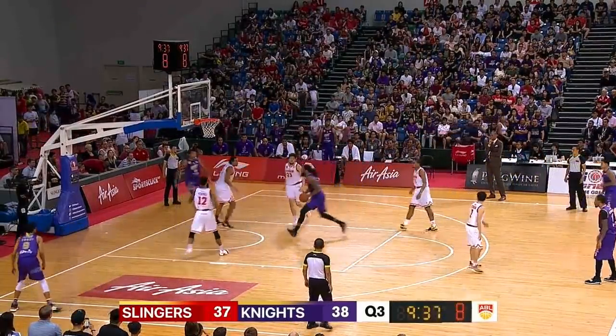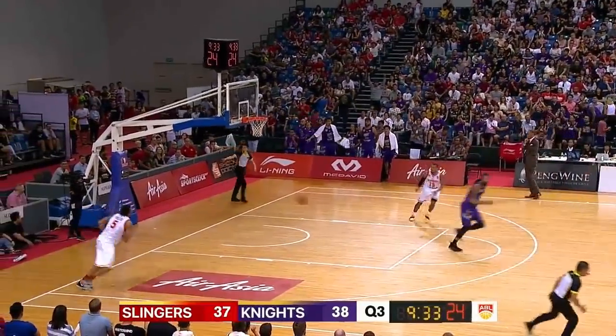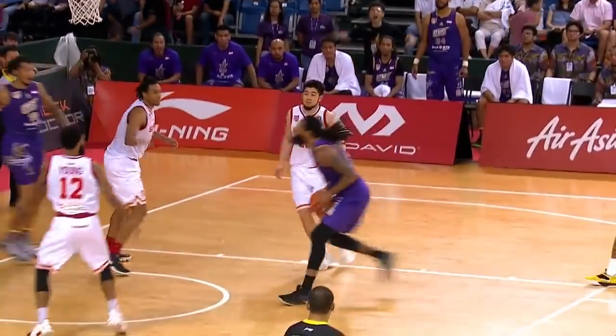Watkins over to that right side — oh boy, nice head fake giving it up to Watkins with a finish. And you don't want to give up that baseline to Maxi Esho. And of course you don't want Darrell Watkins to bring down the backboard with him.